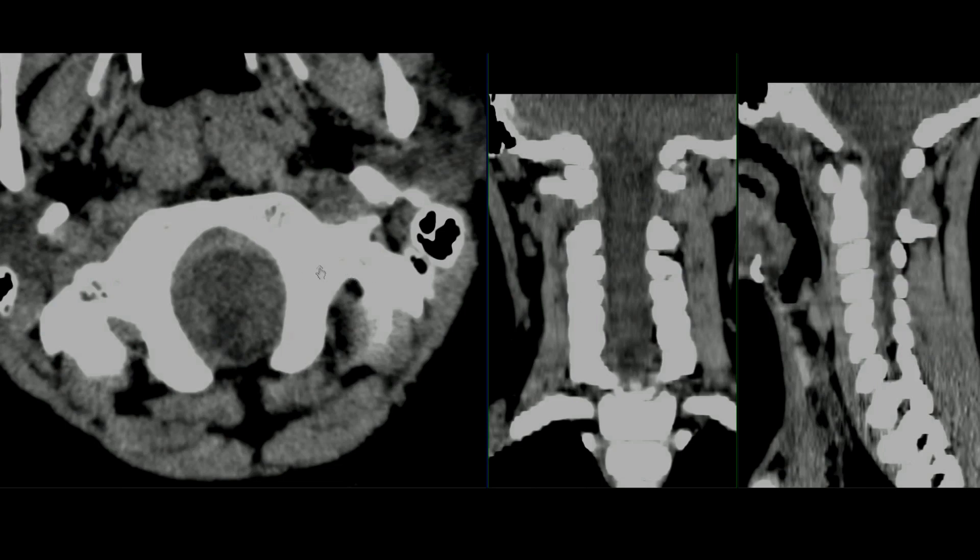Ever since my residency days at UCLA, about 45 years ago, I was taught to look at all radiographs by looking at the soft tissues first. I've carried that over for my entire career with regard to looking at spine cases, so I always begin with the soft tissues. In this case, I'm looking at the prevertebral soft tissues and the paravertebral soft tissues.